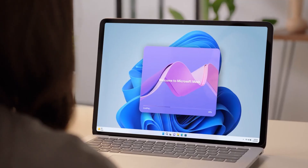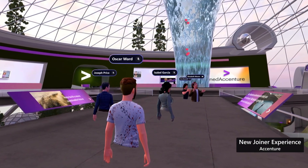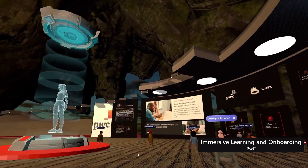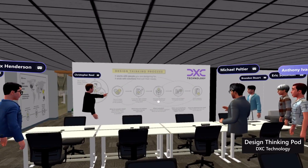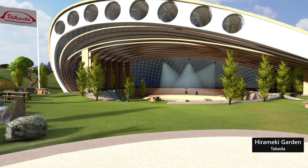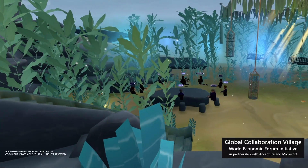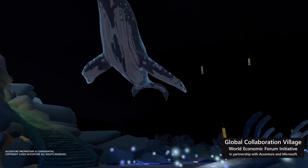With Mesh, users can share 3D content, collaborate on projects in real time, and interact with holograms of colleagues and friends, creating immersive and interactive experiences. Microsoft Mesh aims to transform remote work, education, and social interaction by breaking down the barriers of distance and bringing people closer together in a shared virtual space.